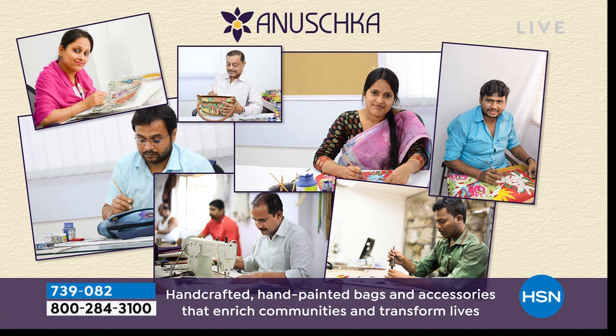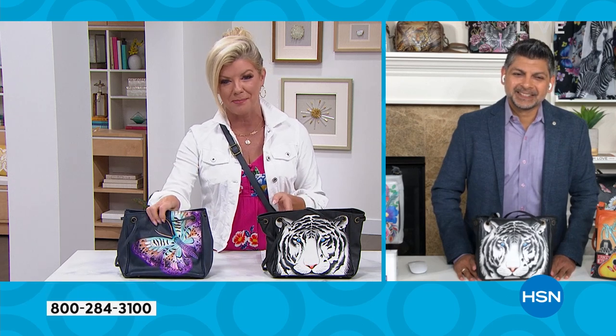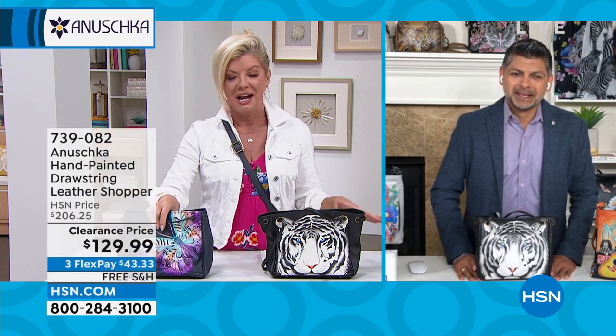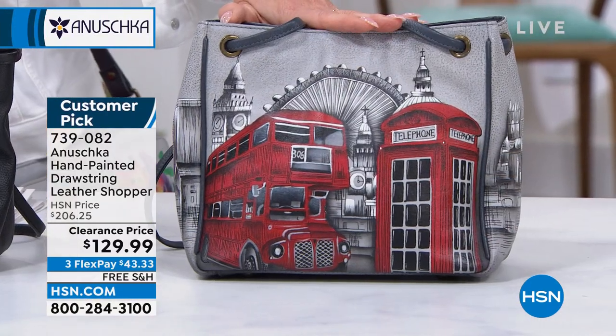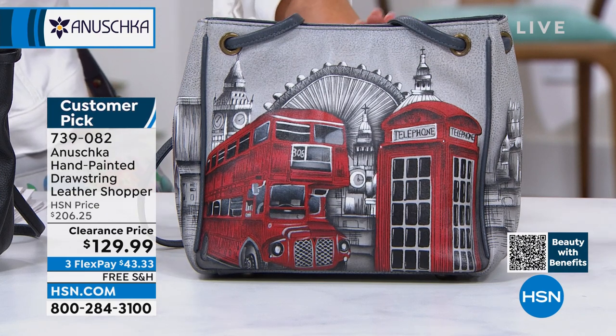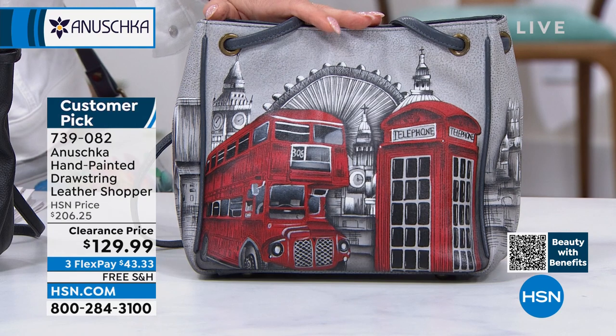We have a special little surprise here. We did a quick preview at the top of the hour and already got a tremendous response. If you want the drawstring shopper in Iconic London, I have only 10 available — that's it. I'm not surprised — this is just an amazing sale price, and the only reason it's on sale is because we're so limited.